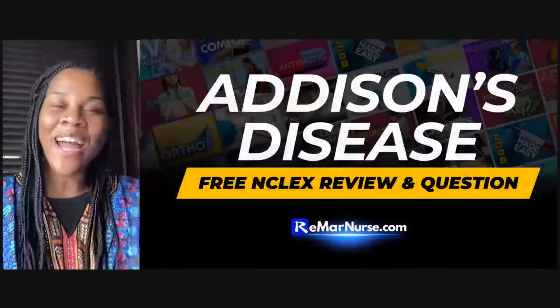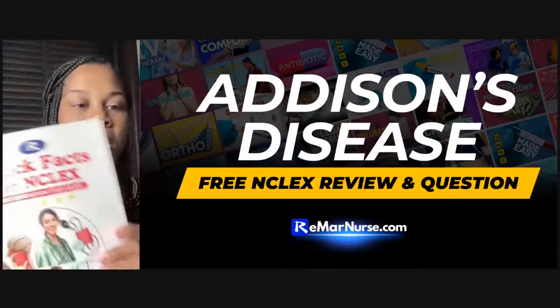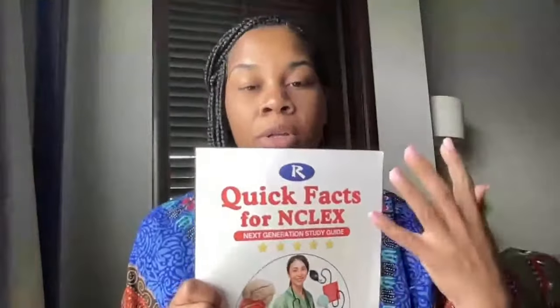We have a topic coming from the V2. You're ready to pass your NCLEX — this is the place to be. We will be going over Addison's disease. Addison's disease is very important. It comes from our Quick Facts for NCLEX book. You know this is half of the program, and we will be going to the page at the beginning of the book because it starts with an A. If you have Quick Facts, you know the topics are in alphabetical order. I did some great studying on Addison's disease.